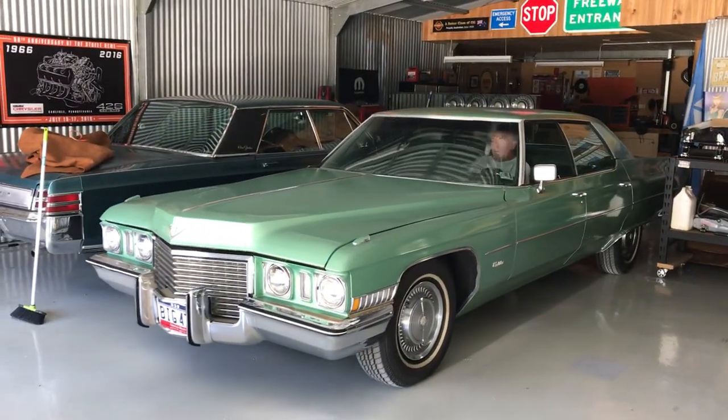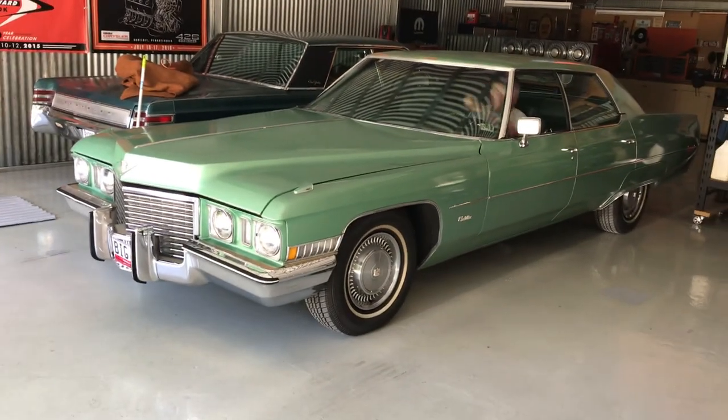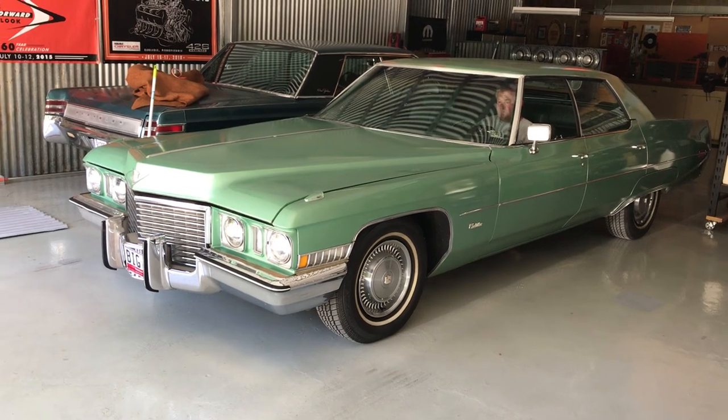Very cool. Anyway, thought I'd just give you a quick grab of that — 1972 Cadillac Calais. Please like, share, comment and subscribe. Thanks for watching.